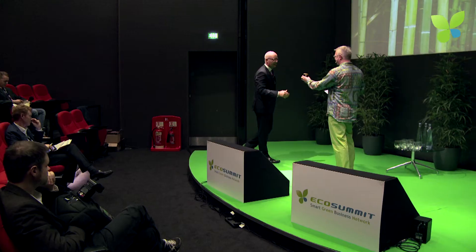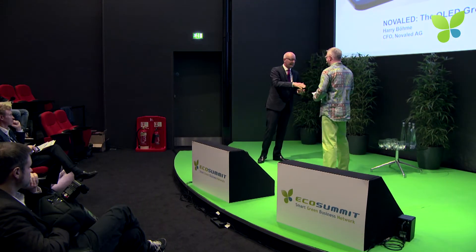A very important moment in the program because the market is crying for exits. We need to sell these little companies that we created. There's a gentleman who sold his company to a big company. He's called Harry Böhme. He was in Berlin at the EcoSummit in 2011 and now he will tell you the story of Novalet. Welcome to EcoSummit, Harry.